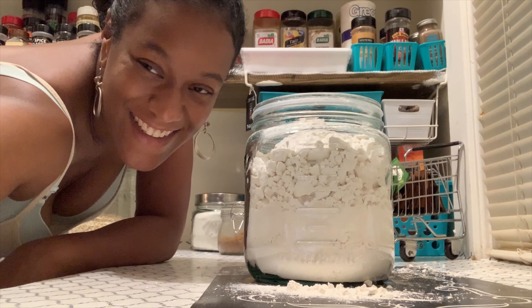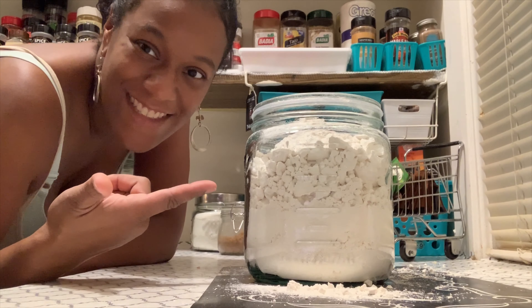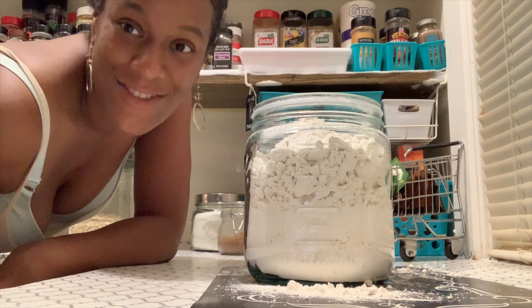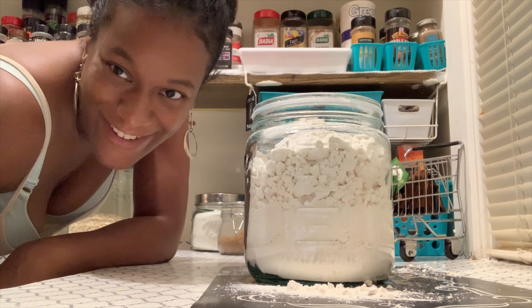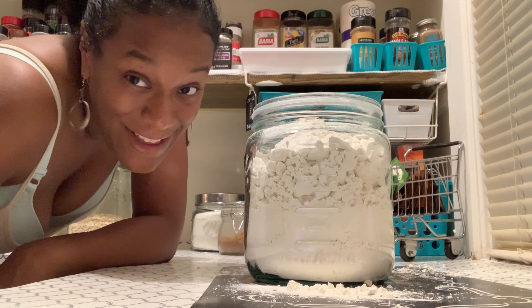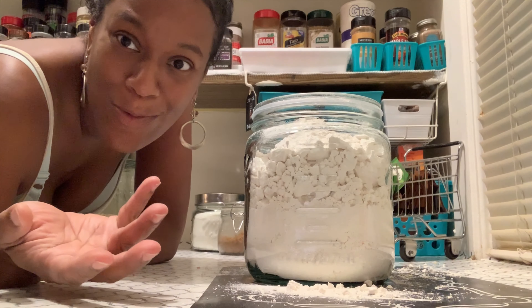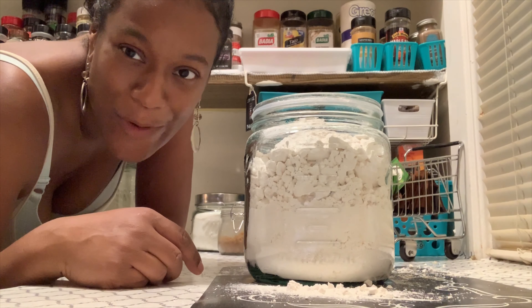So guys, I lost the top for the flour — no idea, story of my life. I just had it, it's got to be here somewhere. Let me look around and try to find it. Crazy — brand new flour jar, just washed out the cap, no idea where I put it.